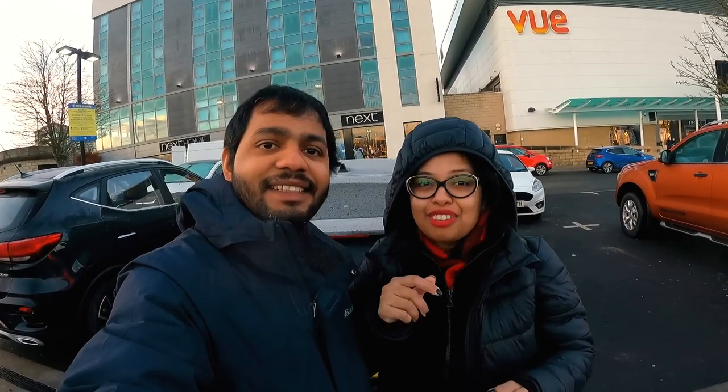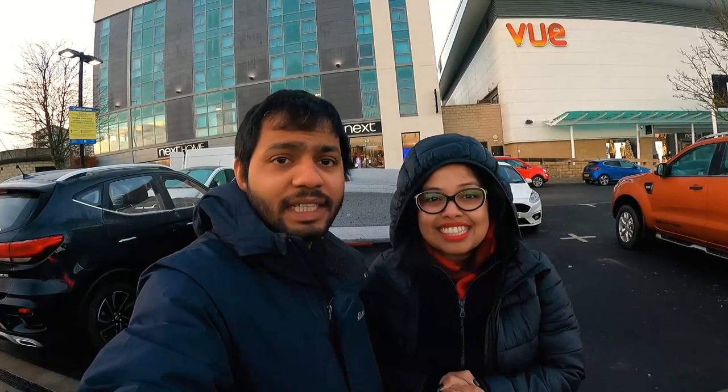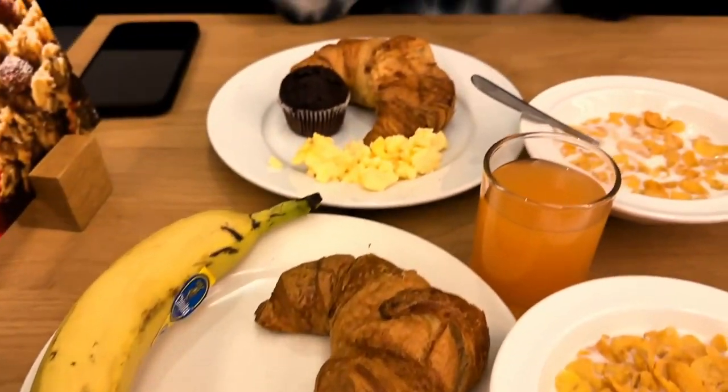Hello everyone, welcome back to our channel. Today we are checking out from Holiday Inn Express in Glasgow and we'll be driving up north towards Port Villiers. Today's journey would be breathtaking, so keep watching our video till the end. Most Holiday Inn hotels have breakfast included — we had our breakfast before checking out and then started our journey.